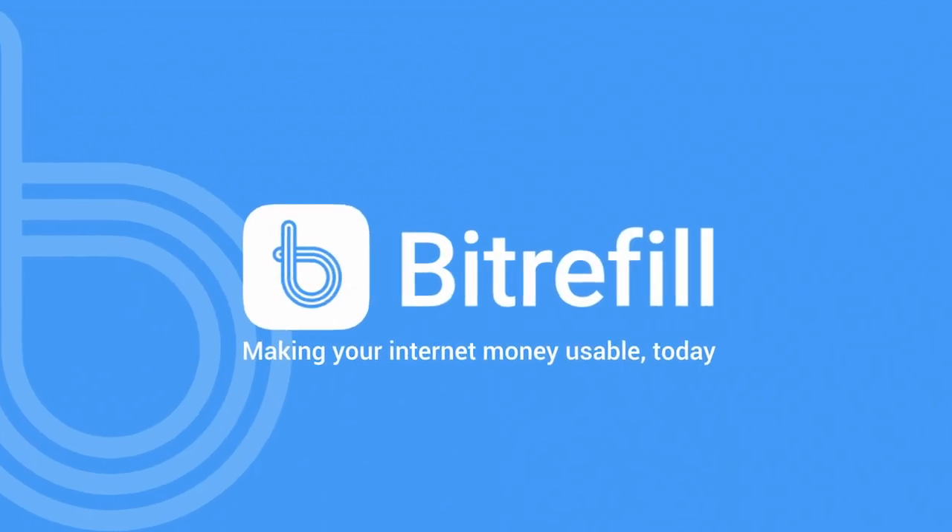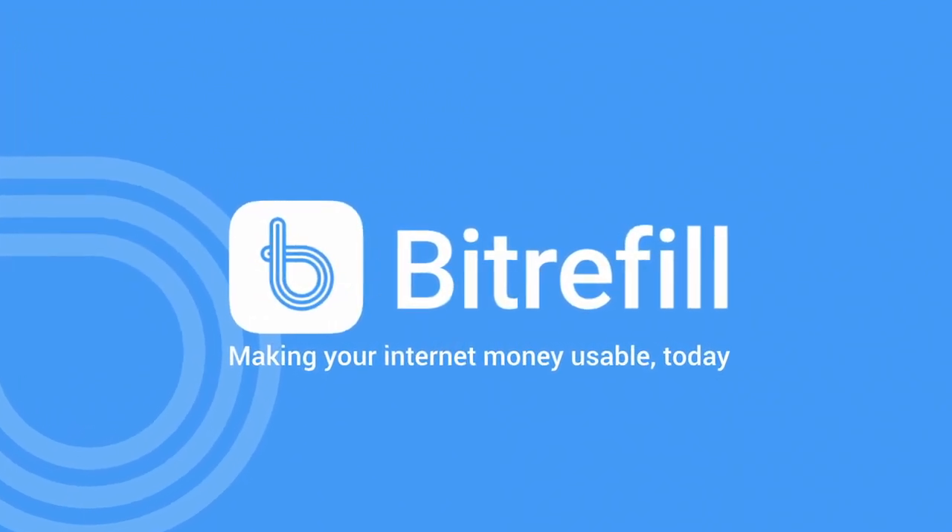It turns out that this news isn't as big as I first thought. They aren't actually adding direct support for Lightning. Instead, they had an existing partnership with a company called BitRefill, and that company connected their Lightning API to Coinbase.